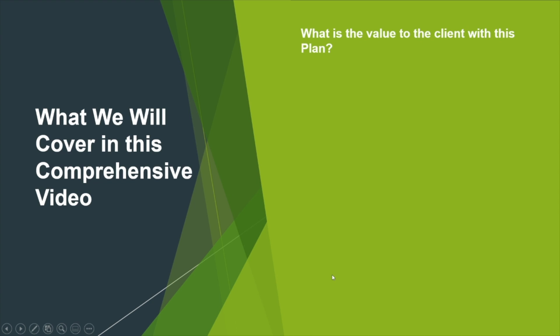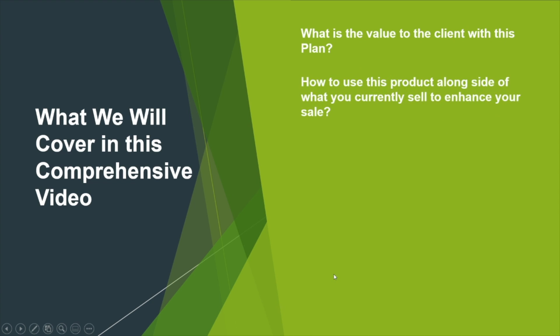What is the value to the client with this plan? How to use this product alongside what you currently sell to enhance your sale? And what is the value to the agent when marketing this plan?